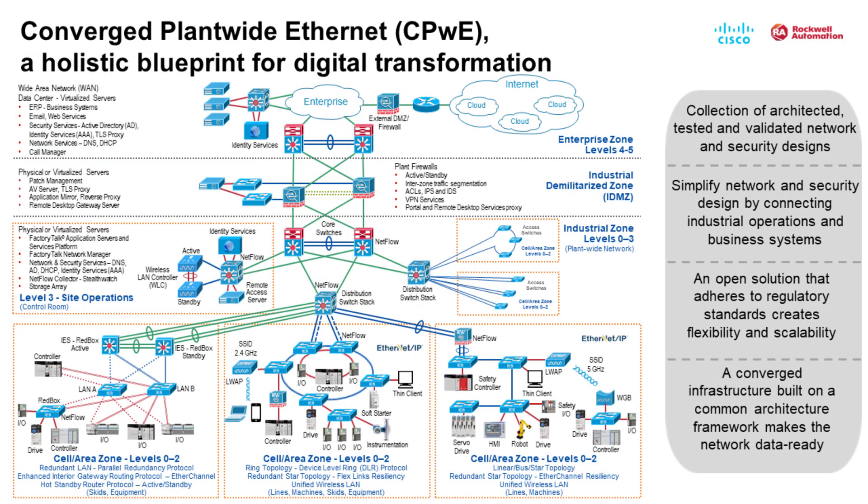The Converge Plantwide Ethernet is a collection of future-ready, architected, tested, and validated designs developed in partnership with Cisco, Panduit, and Rockwell Automation. The CPWE portfolio provides content that is relevant to both operational technology, OT, and information technology, IT disciplines. The CPWE portfolio consists of documented reference architectures with supporting guidance on best practices, design, and configuration.